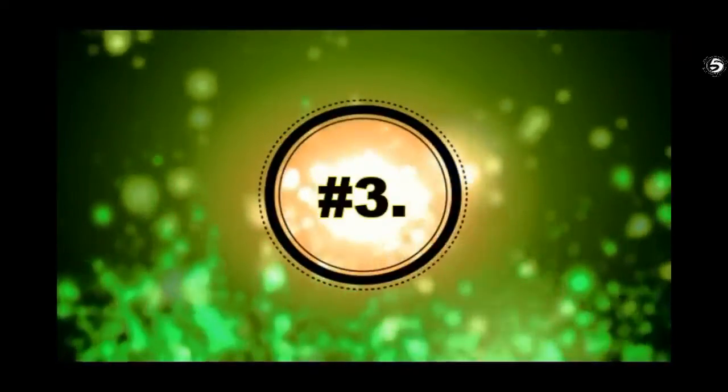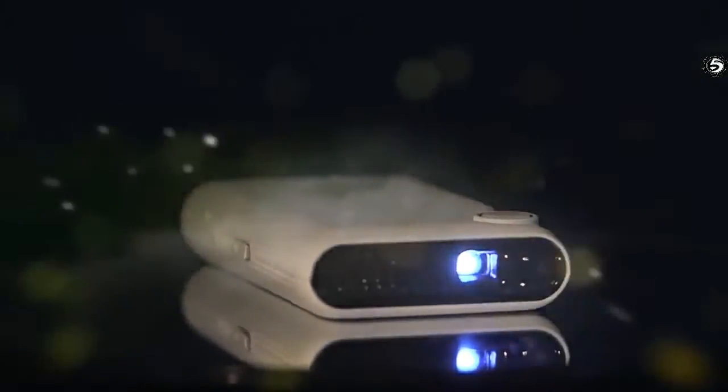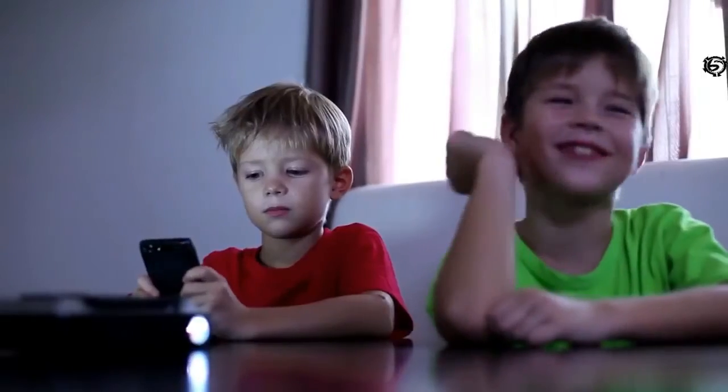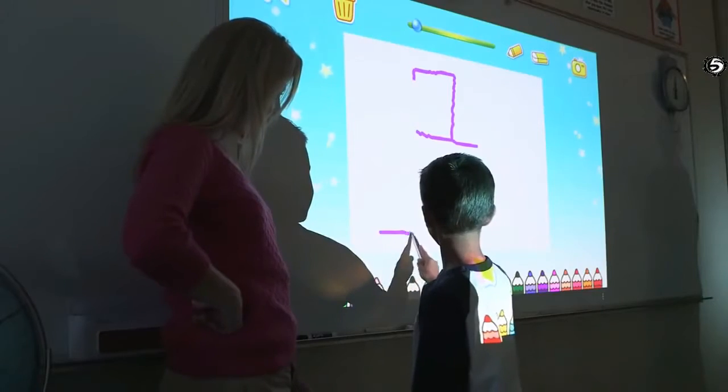Touch Pico is a phenomenal portable projector with touchable interface support for Android apps and wireless streaming. It can be widely used at home, in the ballroom, or in the classroom. With Touch Pico, you get a very small size but up to 18 inches of touch screen.